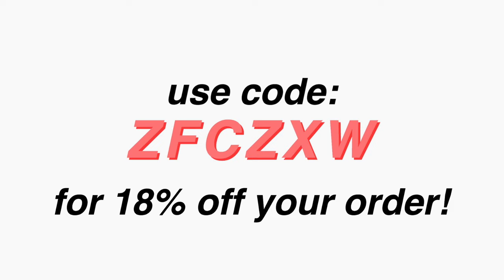I also have a code that you guys can use to get 18% off your order, which I will put on the screen right here. I personally watch a ton of bikini hauls before ordering because I want to see how they look on real people and I want to know everyone's thoughts about the quality and stuff like that, so this is why I'm making this video. If you're a creepy man, please leave — this is not for you, this is for my ladies.